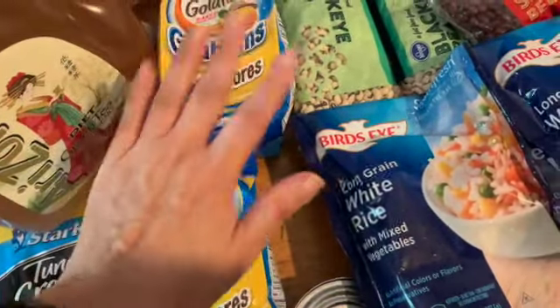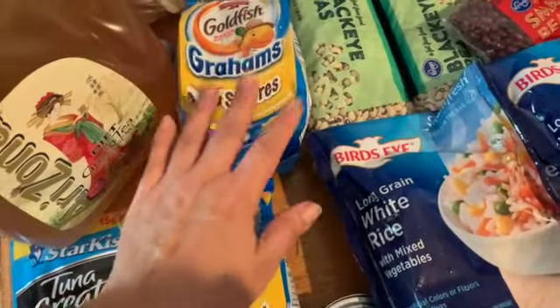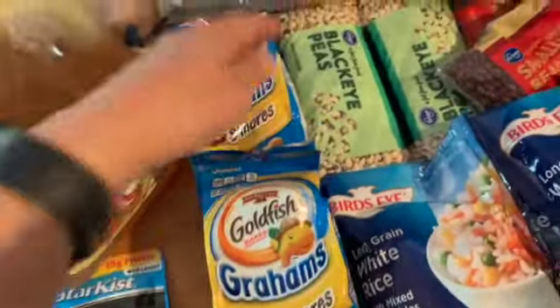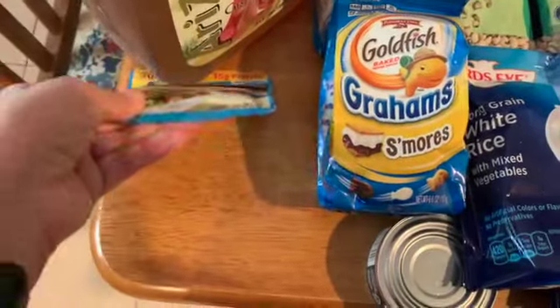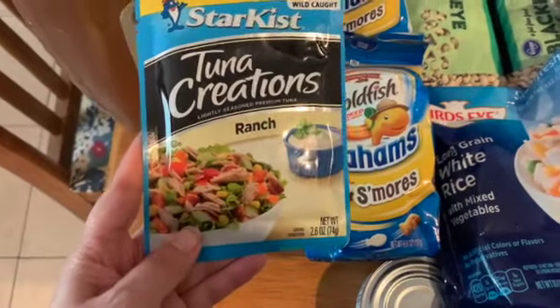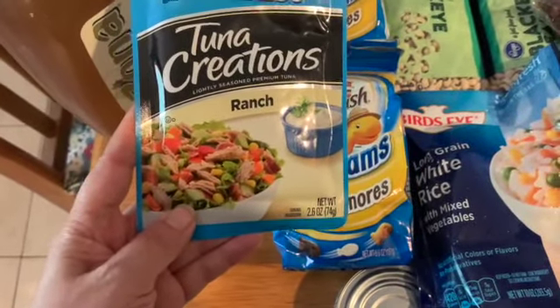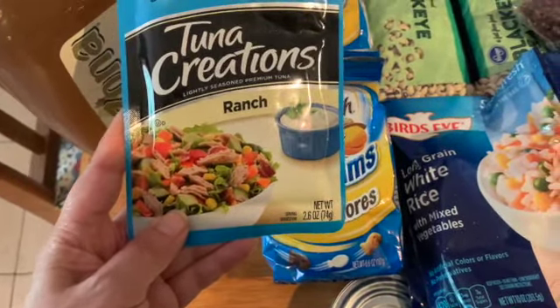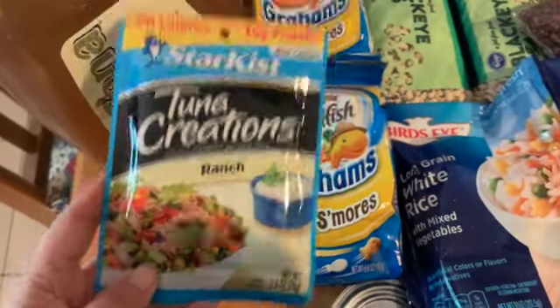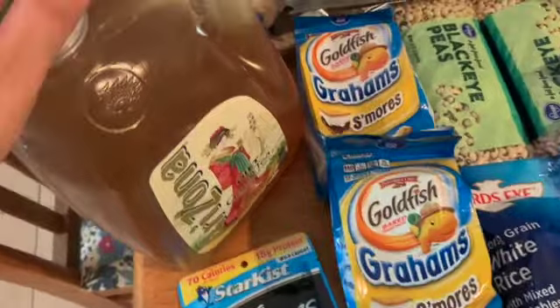Then I got these Goldfish Graham S'mores — oh my goodness, I'm running out and I wanted to get some before I did. So I got one for me and one for the family to share. I went ahead and got another tuna — this one's a tuna ranch flavor I wanted to try. The other ones I've tried have been good, so we're going to go for that. Got some more green tea.